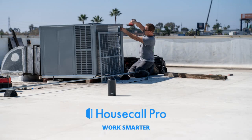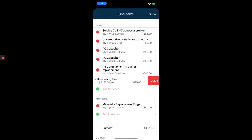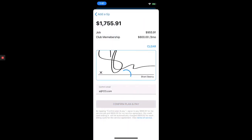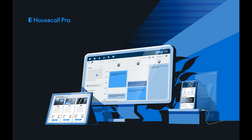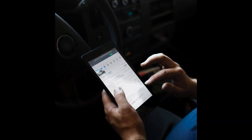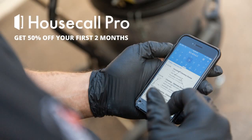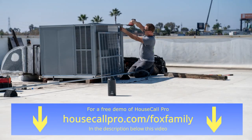We've been using Housecall Pro since 2016. We needed something that would let us schedule appointments, give text directions to our customers through Google Maps, write up estimates, send invoices, collect payment, and integrate with QuickBooks Online. We researched over a dozen software programs and found their price was less than half of the bigger CRMs. Housecall Pro is by far the most user-friendly for our technicians in the field. We went completely paperless and started creating professional-looking estimates and invoices with our logo. Housecall Pro automatically sends appointment reminders the day before the job, lets customers know when we're on the way, and when the call is finished. Get a free demo at housecallpro.com/foxfamily in the description below.